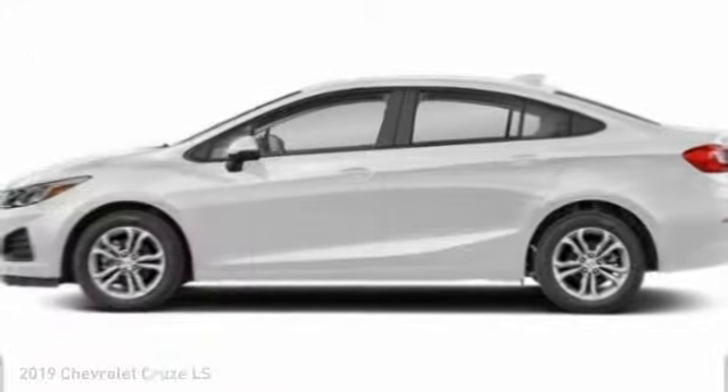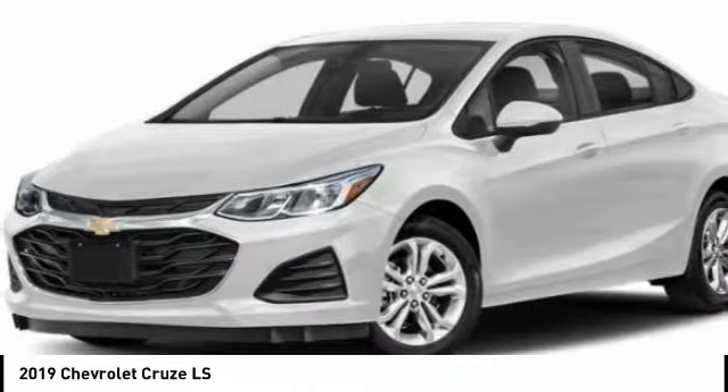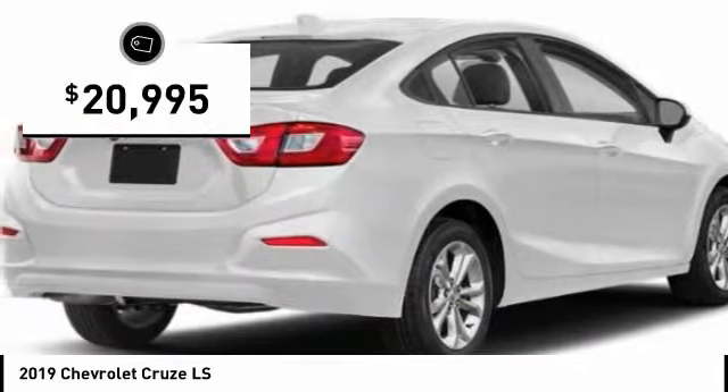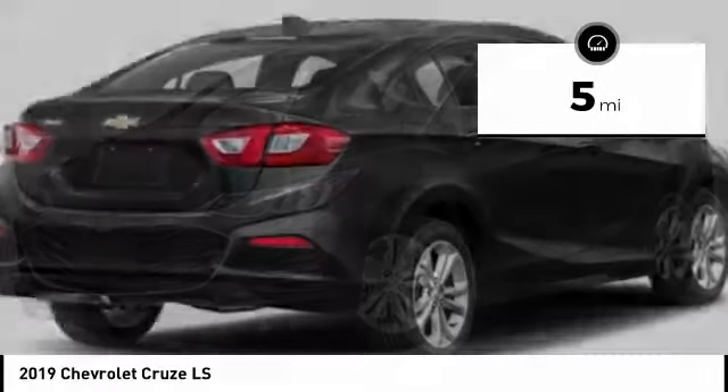Make a great choice today with the 2019 Cruze. The Cruze blueprint calls for more than you'd expect and is priced below $25,000. This vehicle has less than 100 miles.